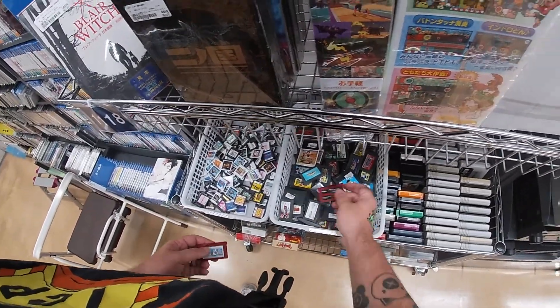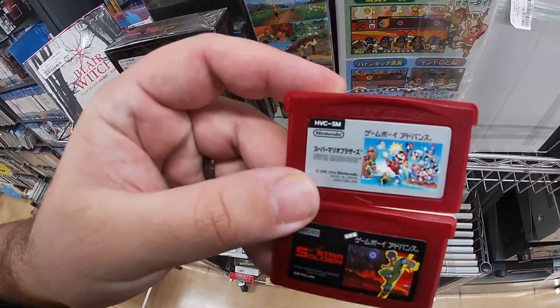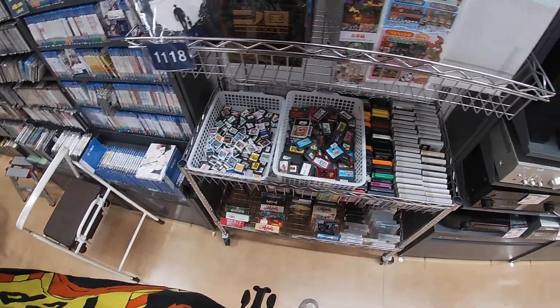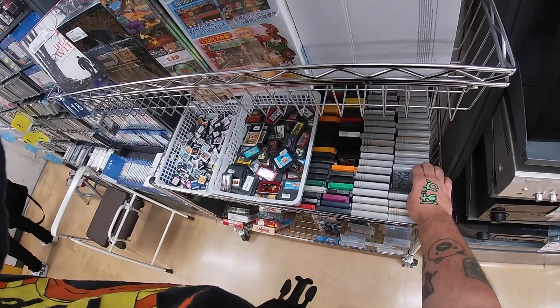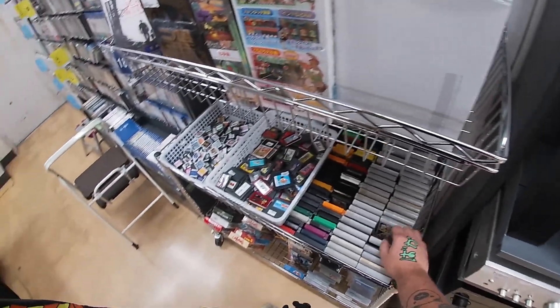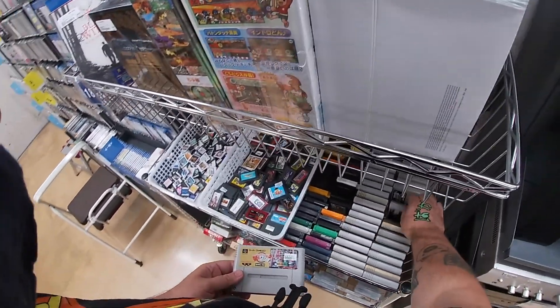You guys can see 'baka' on my hand — I drew it on there. Look at that, Mario Brothers and some other game; I believe they were 500 yen a piece. Looks like Lord of the Elemental for 510 yen — or maybe it was 980, I'm not sure.